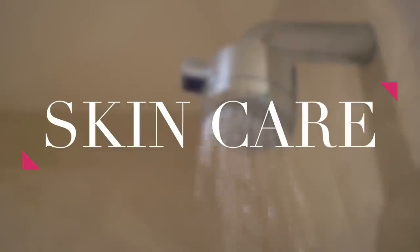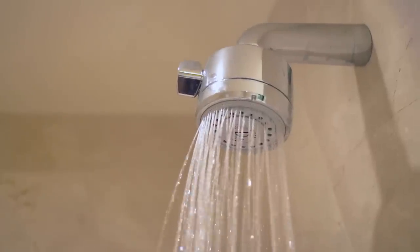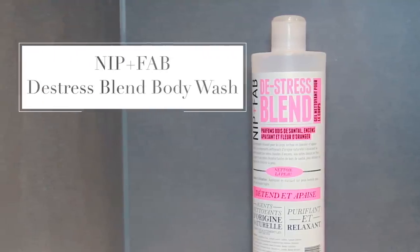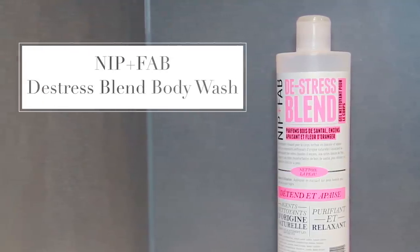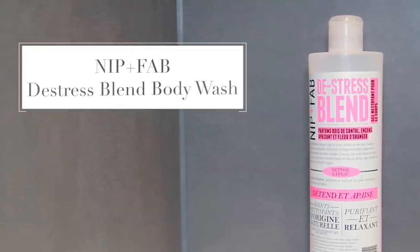The first thing I do when I get up in the mornings on the weekend is I like to take a nice relaxing shower. I'm going to use my Nip and Fab De-stress Blend shower gel. I love this stuff — it lathers up really nicely and it has such a relaxing scent but isn't too overpowering.